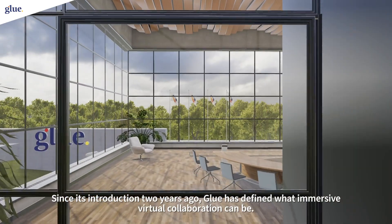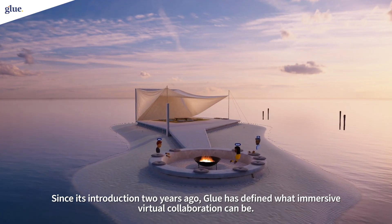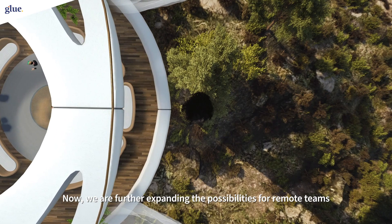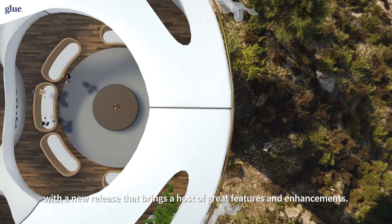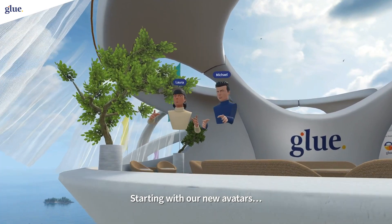Since its introduction two years ago, Glue has defined what immersive virtual collaboration can be. Now we're further expanding the possibilities for remote teams with a new release that brings a host of great features and enhancements, starting with our new avatars.